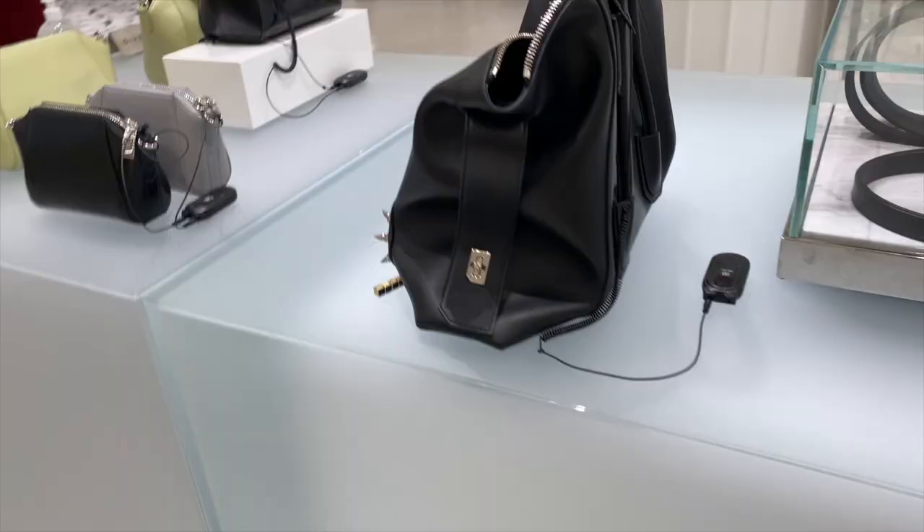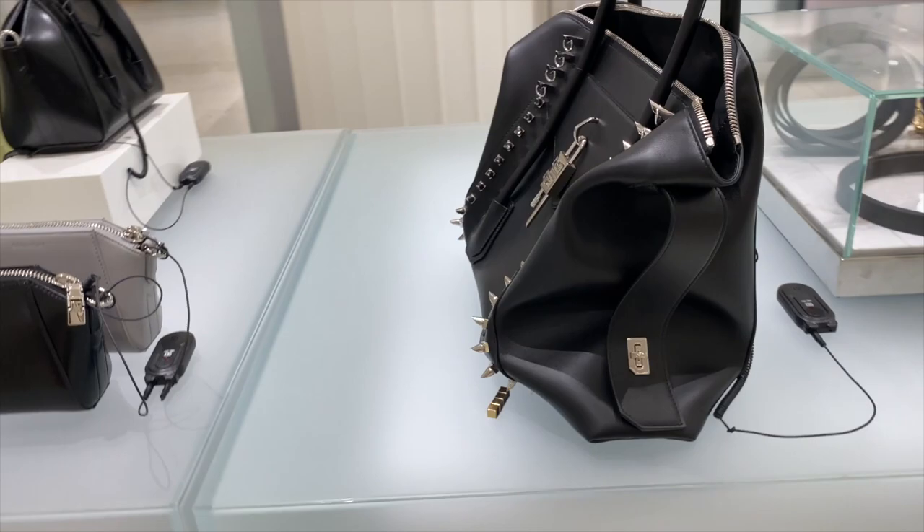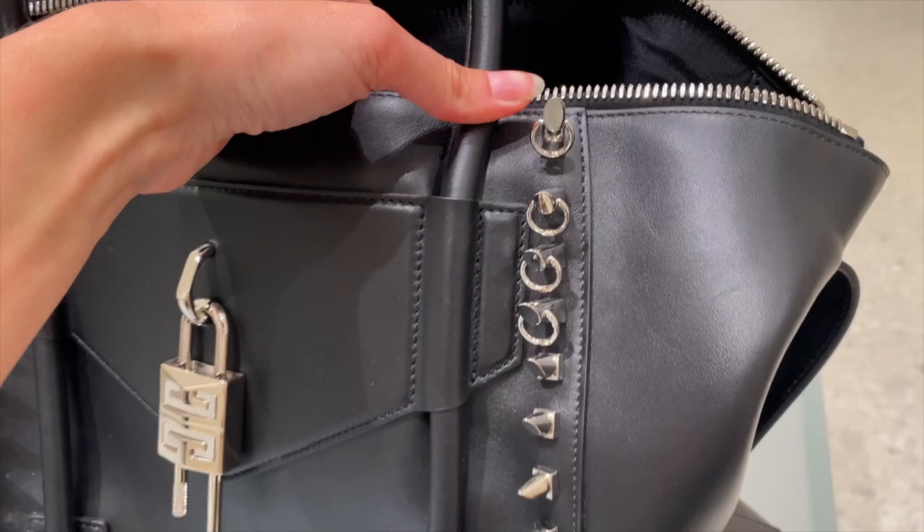This is one of the new soft Antigonas. This one's got studs and rings on it — very quirky, very out there, but very heavy as well. When I pick this one up, I prefer the smaller Antigonas with the kind of locks on the front.